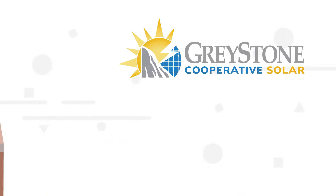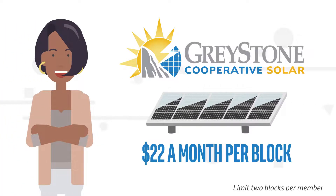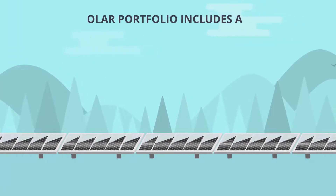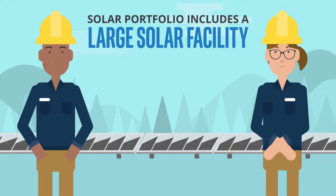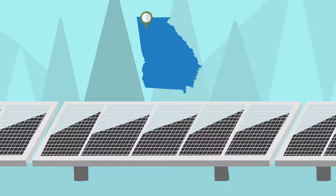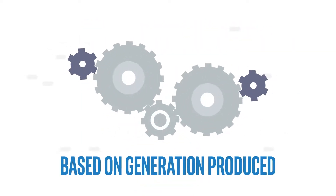With Cooperative Solar, Greystone members can participate for just $22 a month per block. Greystone's solar portfolio includes a large solar facility that the co-op has built, manages and maintains in Paulding County. Members who participate in Cooperative Solar receive a solar credit each month from their block based on the generation produced.